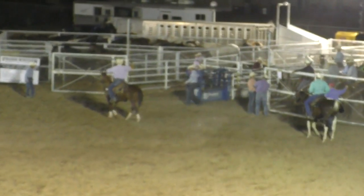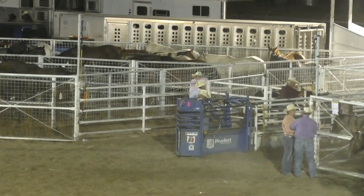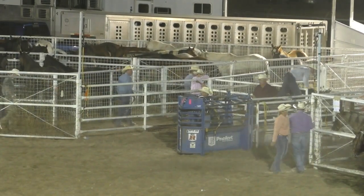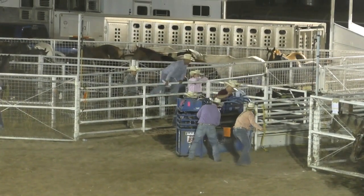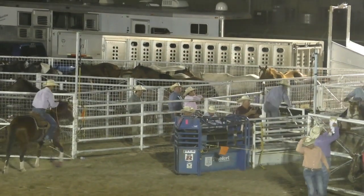Let's go to Wyatt Murray now, and Whit Crozier from Meola, Utah. Wyatt on the head side, Whit on the heeling side.